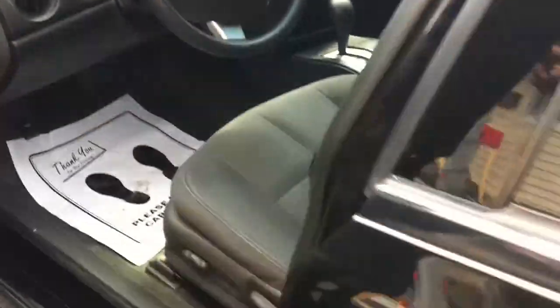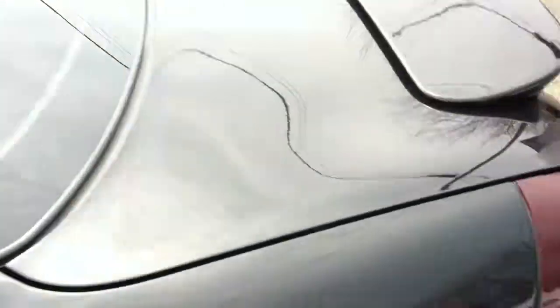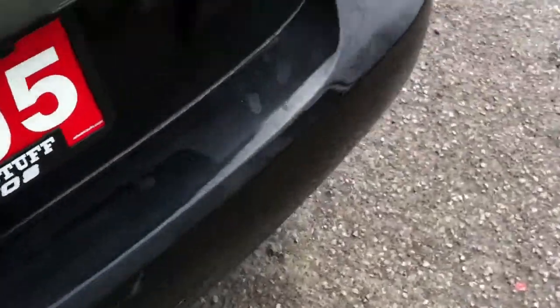Runs like a top, sounds really, really good — sounds like a mean machine. The color really suits the Grand Prix.